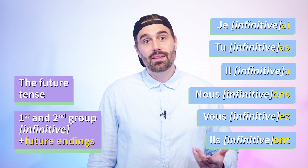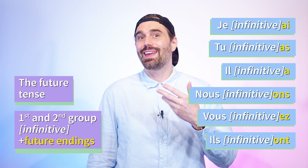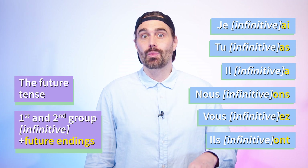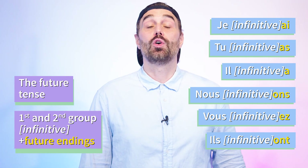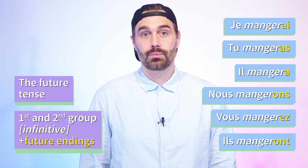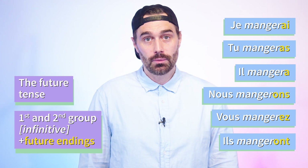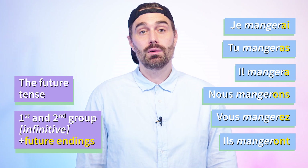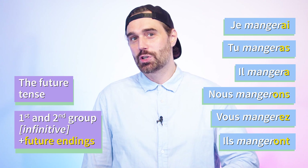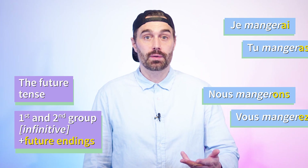Keep in mind that it does change the pronunciation a bit, because the ending -er used to make the sound 'E'. But now that we add more vowels after, the ending R will become a linking R sound. So the verb manger in the future is conjugated as follows — please repeat after me. Pretty straightforward.